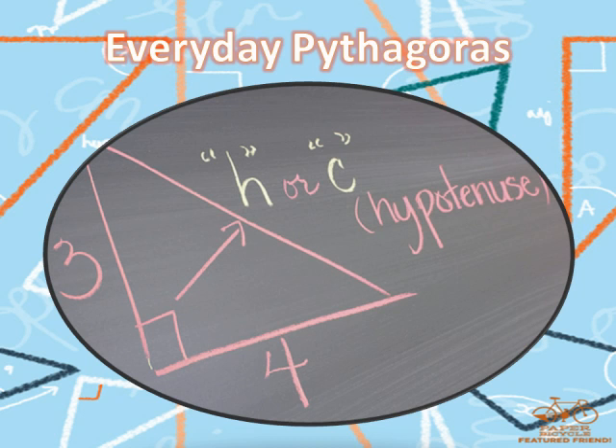Every student remembers learning the Pythagorean Theorem. The most subtle reference to the subject is often followed by someone shouting out, 'A squared plus B squared equals C squared,' almost as if they were experiencing a spasm.